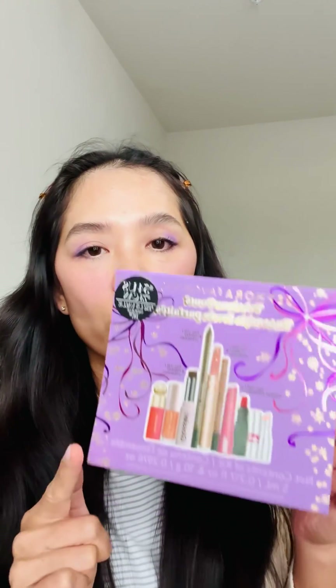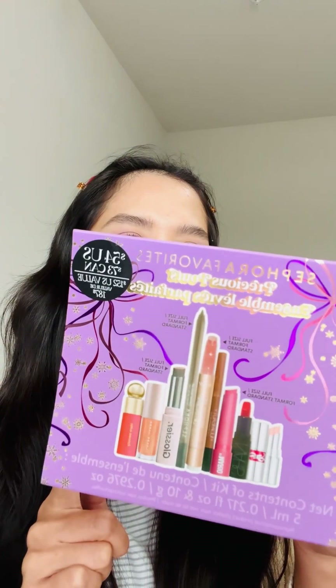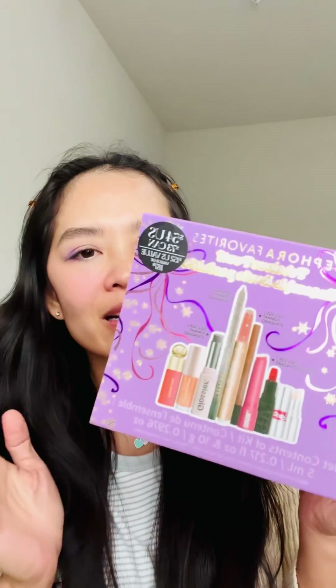So this is a set that I got — it is the Sephora Favorites Precious Pouts, and it is $54 US or $73 Canadian. It has a value of $152 US or $187 Canadian respectively. It comes with four full-size items and the rest are deluxe size samples.